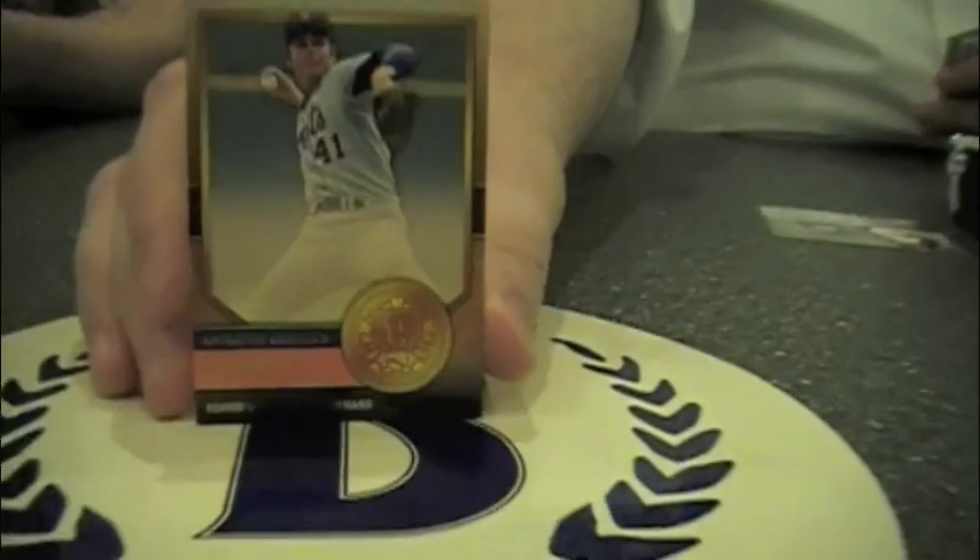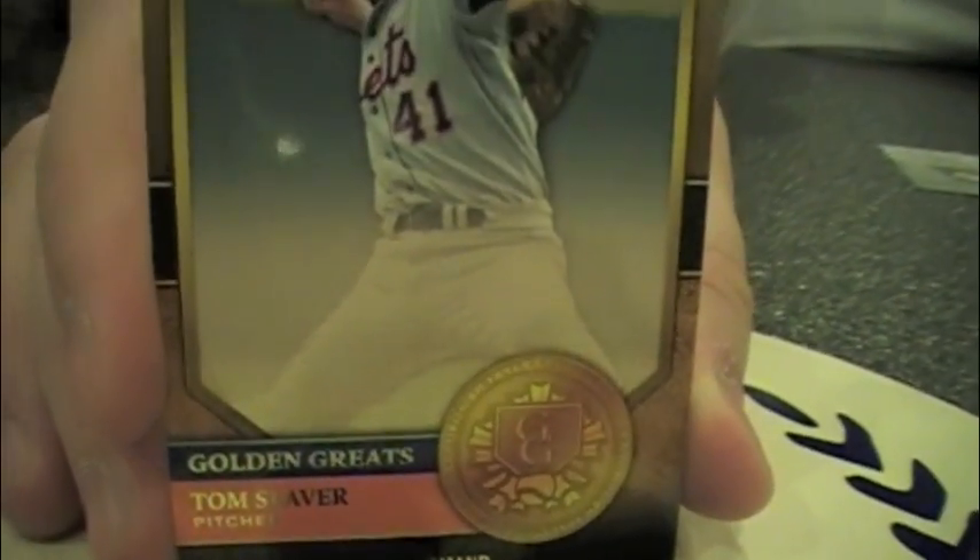Like the classic walk-offs — there are patch autos that are out of like 15. Pretty cool stuff. And the actual checklists are very small. Like the golden greats set — there's only like five players, but they each have five cards.